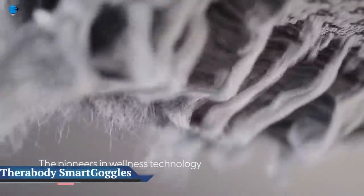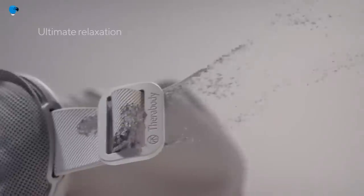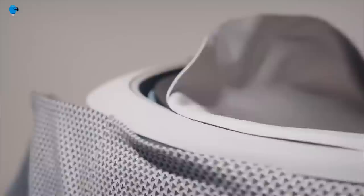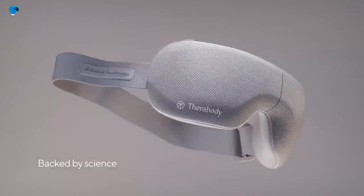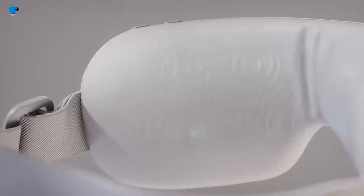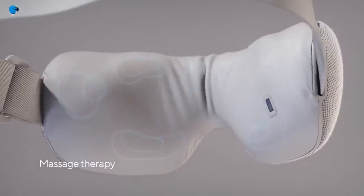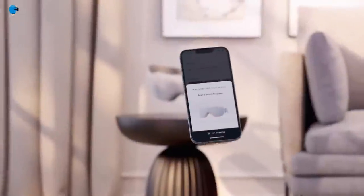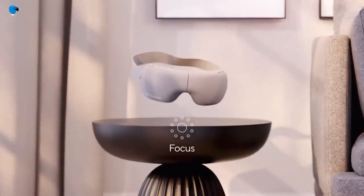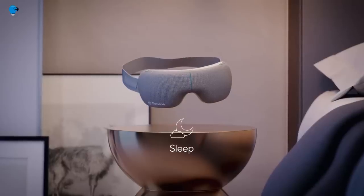Therabody Smart Goggles alleviate facial tension and more. The Therabody Smart Goggles are an intelligent eye mask designed with stress relief and relaxation in mind, to support consumers who could use a bit of ocular rest. The eye mask is characterized by its high-tech design that will massage, vibrate, and heat the eye area to greatly reduce feelings of facial discomfort, headaches, and eye strain. The Smart Relax Mode will utilize SmartSense technology to measure the user's heart rate and deliver a customized experience for their needs.